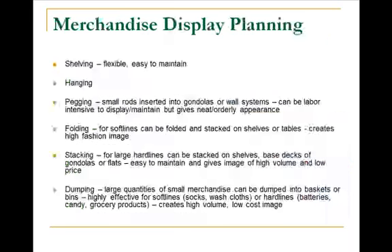You'll want a mixture of shelving, hanging, you might include the pegging or the horizontal system, folding, stacking, dumping. When I think of dumping, I think of socks or underwear or nail polish — things that are a low cost in case they do walk away. Especially if they're very colorful, they can be very attractive in a dumping situation.